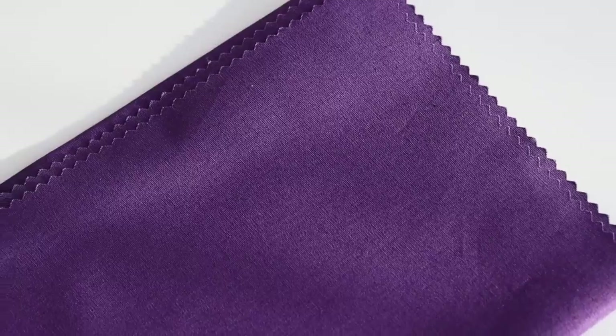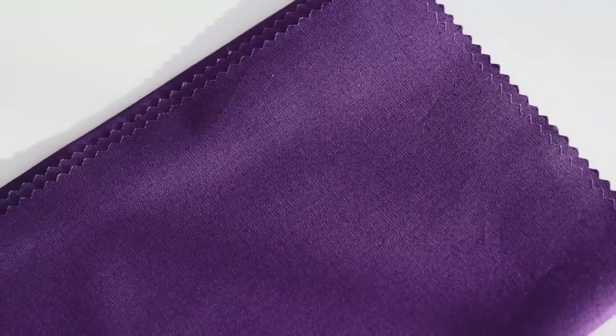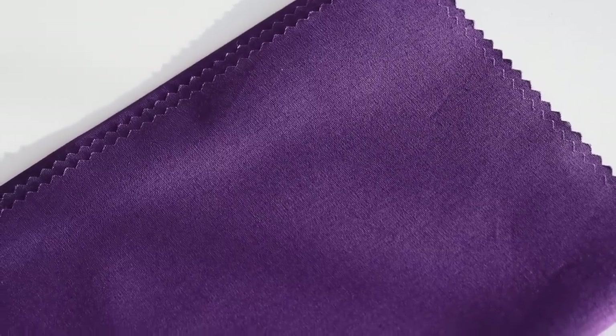Purple is another universal color that suits most people. It's a bit more of an exciting color than blue — it actually stands for creativity and sensitivity — but it can definitely still be worn in more conservative settings. In professional work environments like an office, you can absolutely wear purple; it's just a bit more sensible and sensitive than blue.